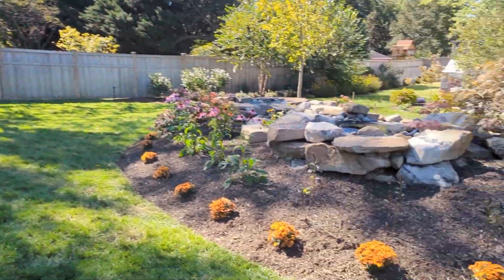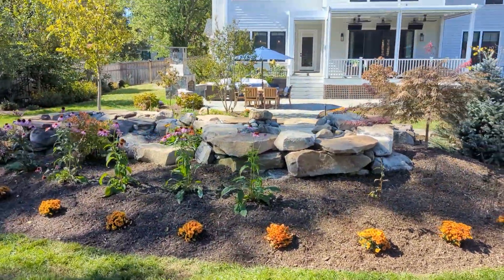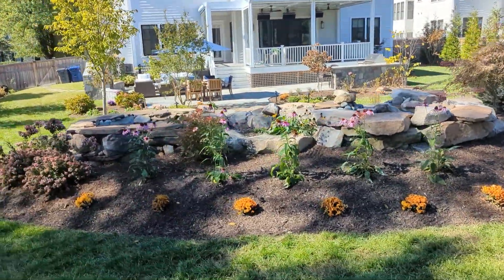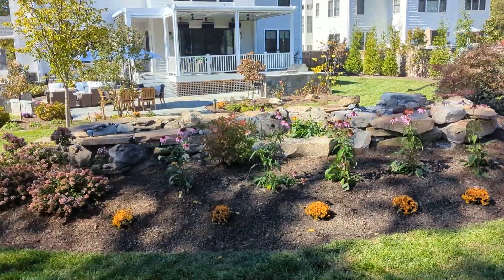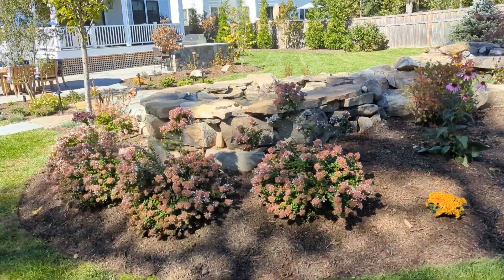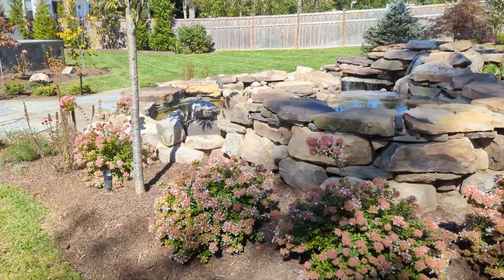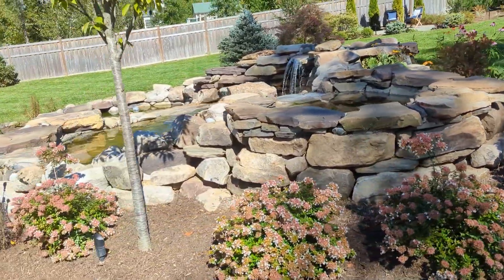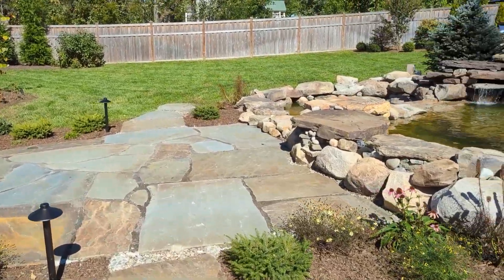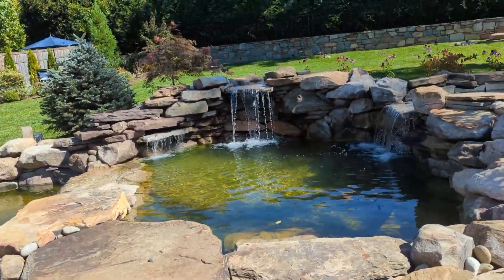The awesome kitchen is here. What a beautiful transformation.